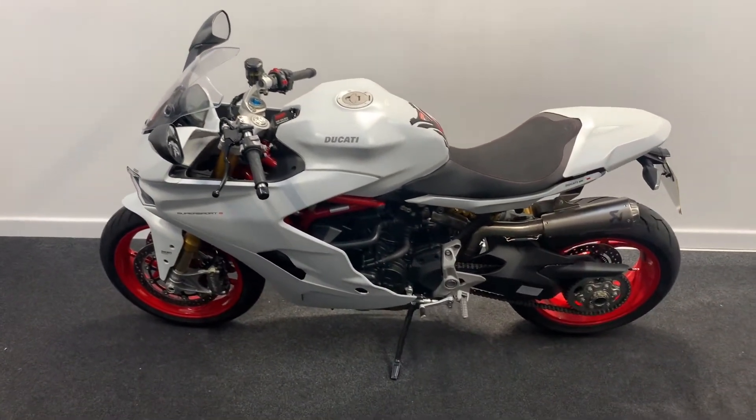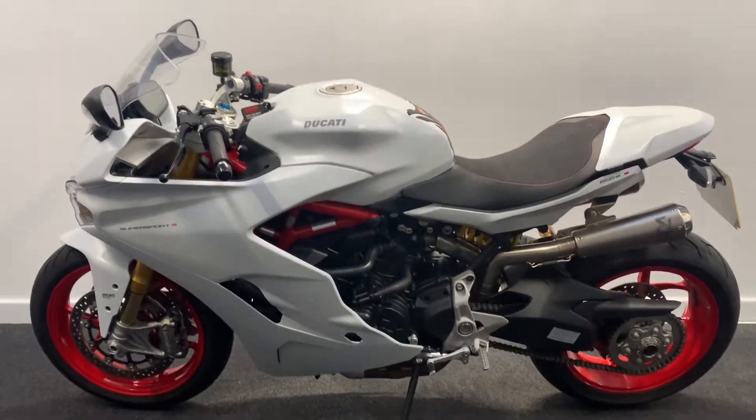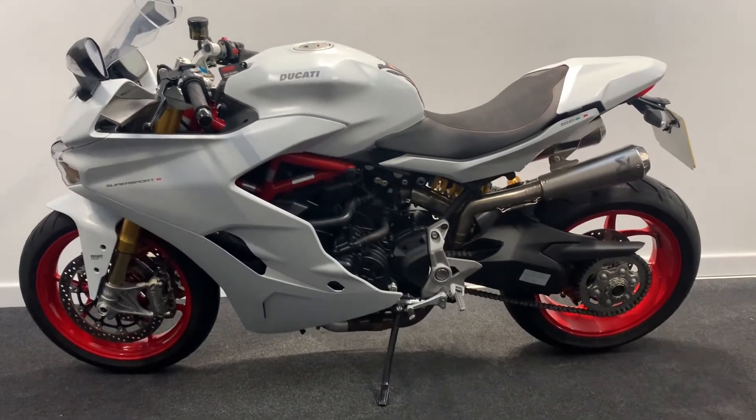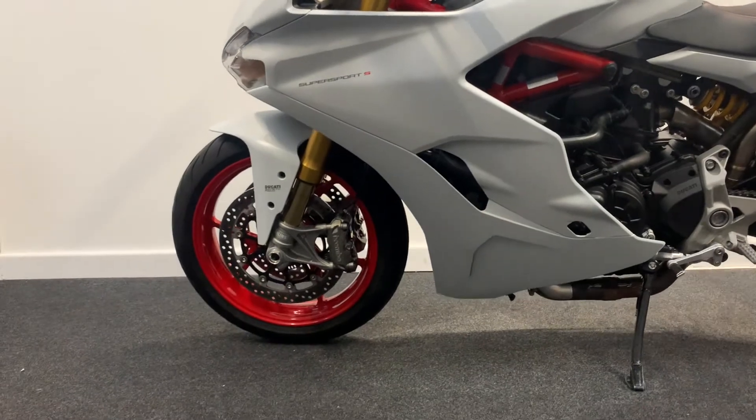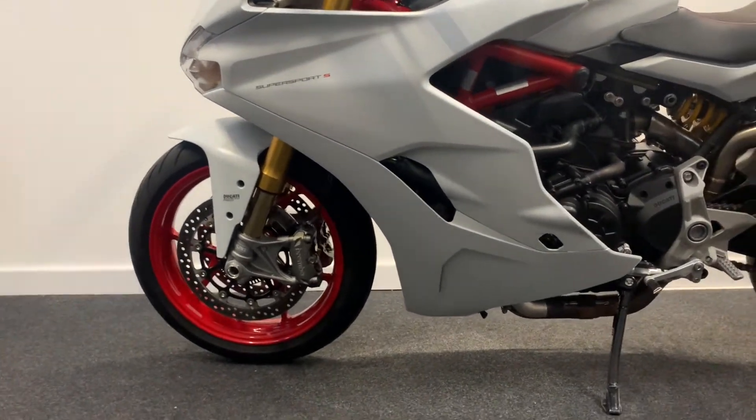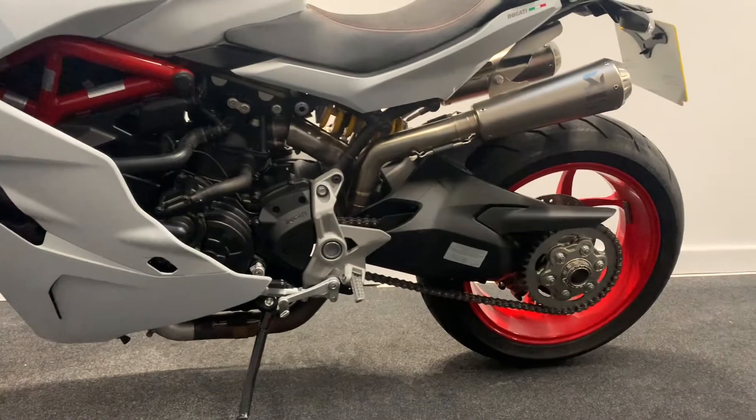The cats have done it again. This stunning Ducati Super Sport S finished in silk matte white is definitely not for the faint-hearted. It's a wolf in sheep's clothing! Coming stacked with extras, so many to name I just can't go through them all.